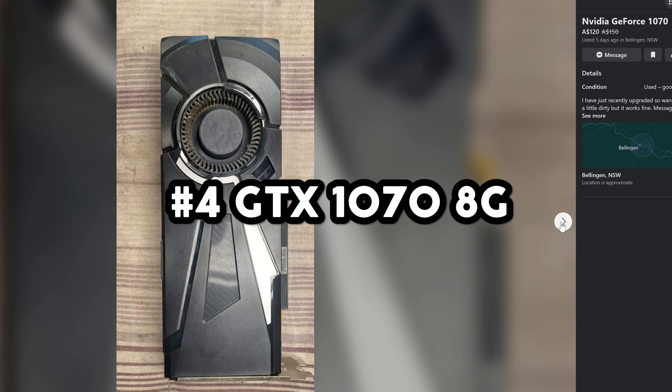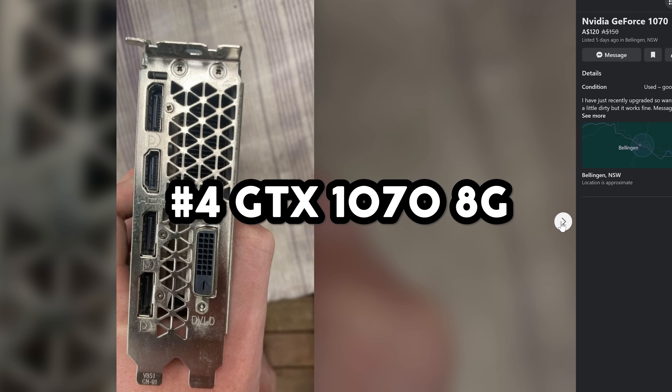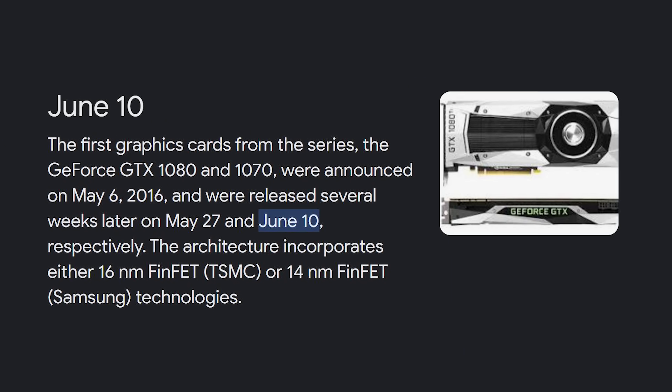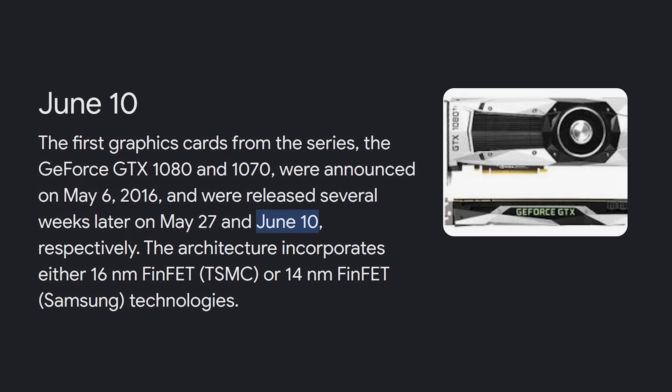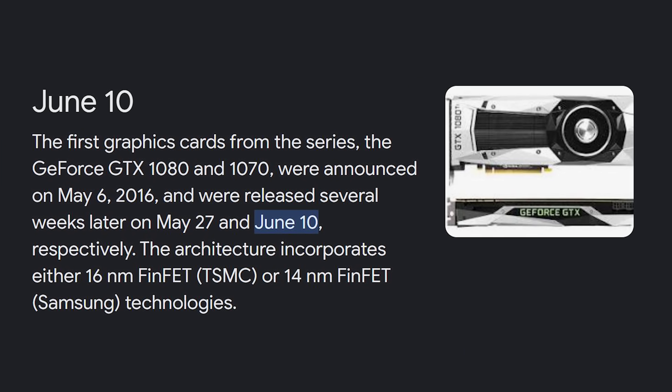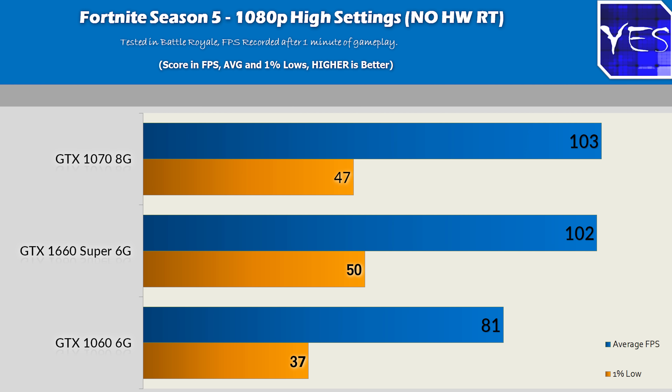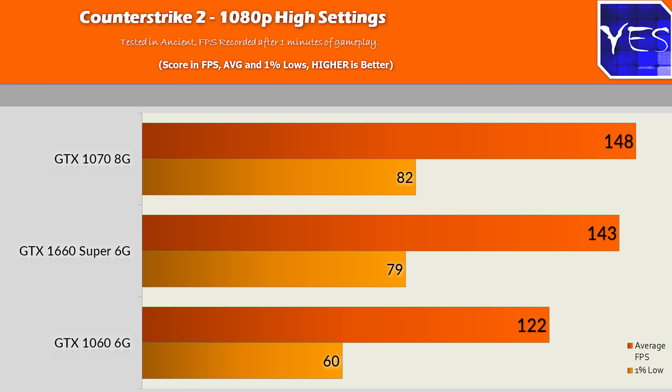Coming in at number four might be a bit of a weird one, but let me explain — this is the GTX 1070 8GB. This card is now over seven years old, released back in 2016. Don't let that dissuade you from how reasonably powerful it still is in 2023, and how well it does at its current price point for reselling a gaming PC. I personally haven't had more interest on any gaming PC I've had up for sale than one with the GTX 1070 8GB in it.